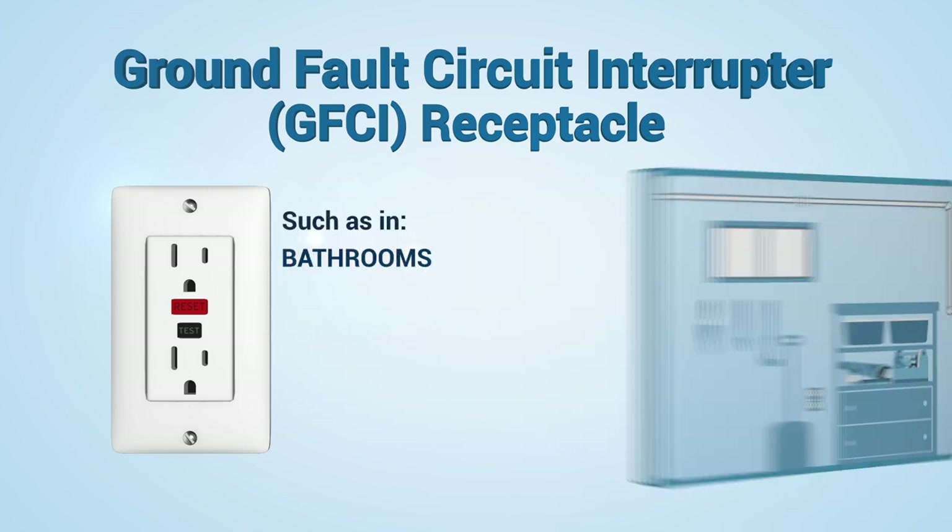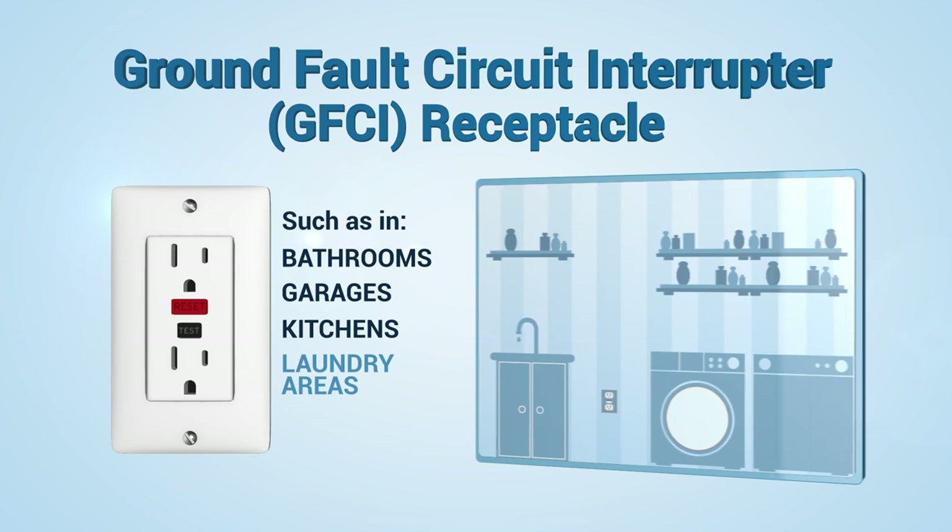These areas include bathrooms, garages, kitchens, laundry areas, and outdoors.